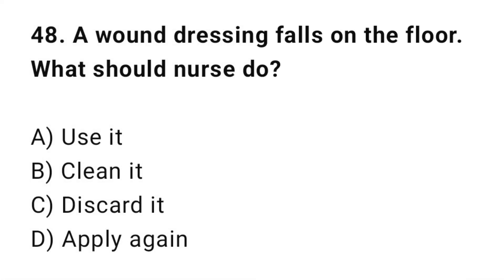Q48: A worn dressing falls on the floor. What should the nurse do? The correct answer is C: Discard it.